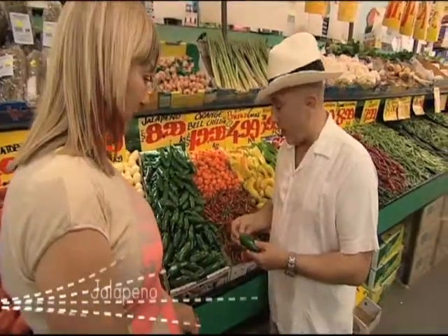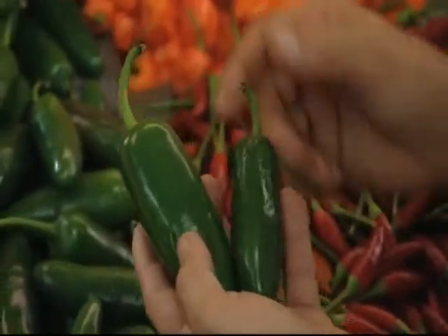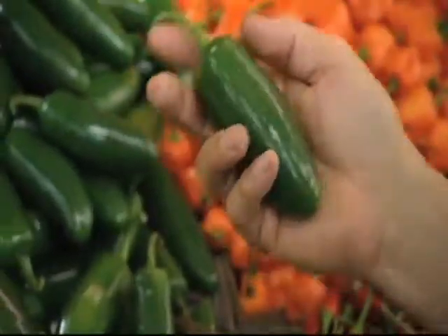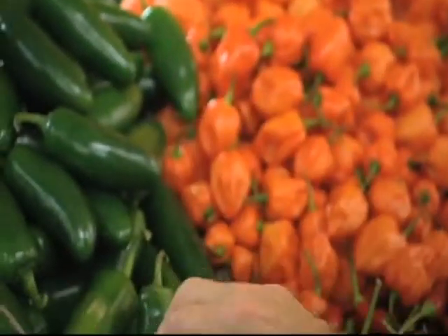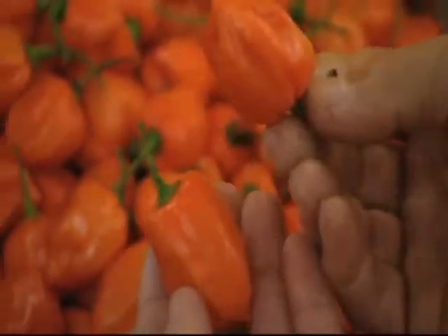Here we have the ubiquitous jalapeño — these are rather large as jalapeños go, but this is probably the most commonly found chili in Mexican food. Over here we have habaneros, and habaneros are super, super hot and should be used judiciously.